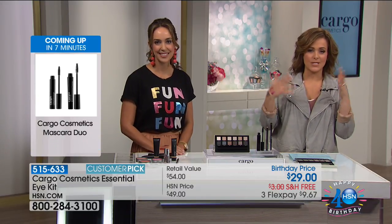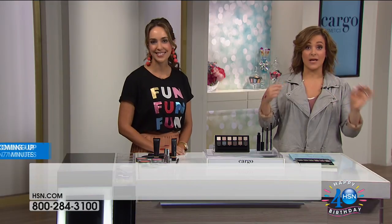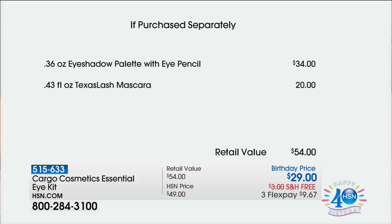If you were to go where Cargo items are sold — at the highest-end department stores and beauty stores — and piece this together by yourself: the palette with the eye pencil alone is $34; the mascara by itself is $20. These are full sizes. Today you're basically paying for one and getting the other free. That liner is so creamy — liner can be a little tricky, but it just glides on so smoothly. Not pulling and tugging. You get that precise line in one take.